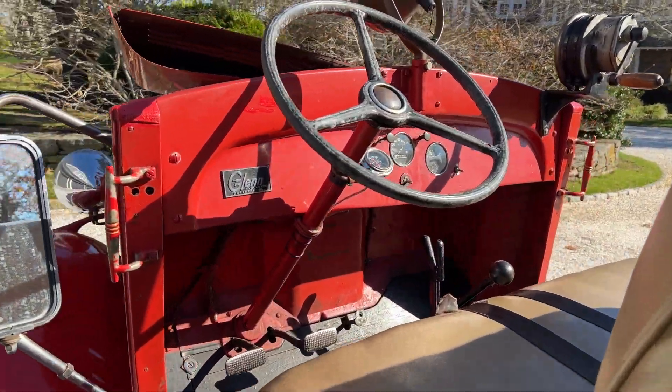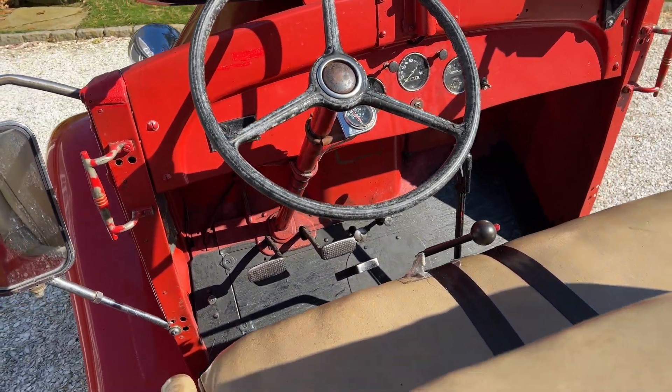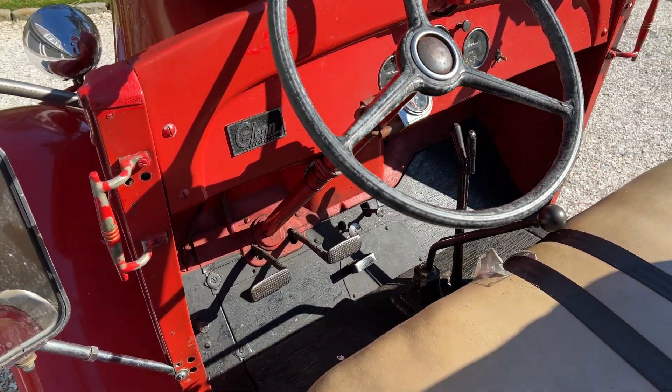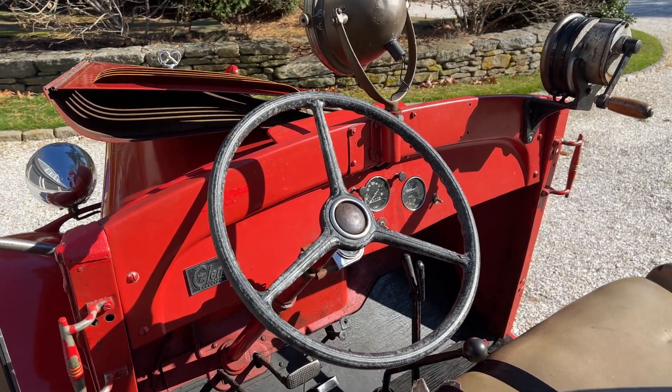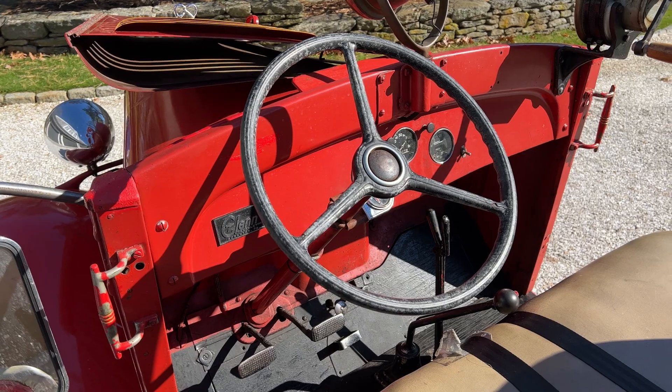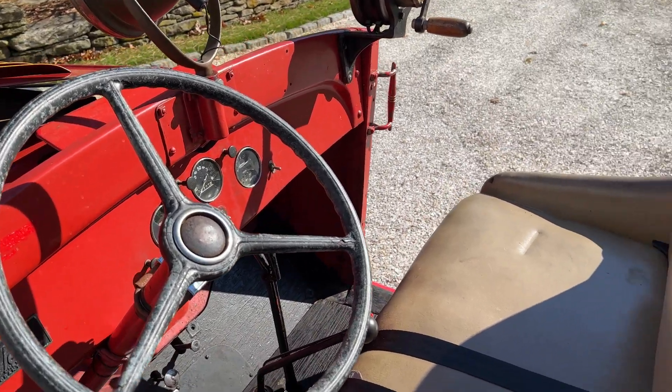Very simple controls in the cockpit. Everything works well. The parking brake works great. It shifts very nicely. Of course, it isn't synchromesh — you've got to kind of get used to the secret handshake to make it all mesh smoothly. But it does shift very nicely.